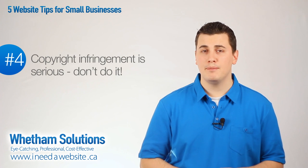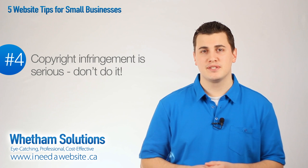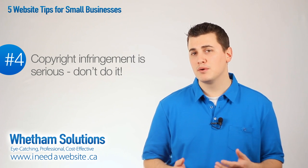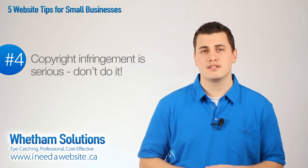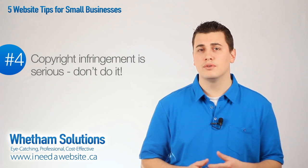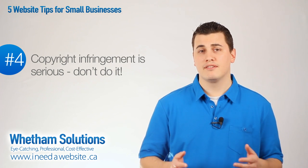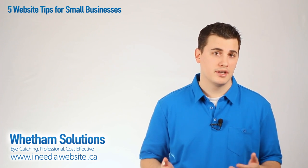Number four, copyright infringement is serious — don't do it. Ripping off content from other websites is not only wrong, but it hurts your website in the long run and exposes you to liability for copyright infringement. Make sure that all of the text and photographs you use are original or that you've got permission from whoever created them. It's better to have a coming soon page on your website than a page that has text copied from another website.